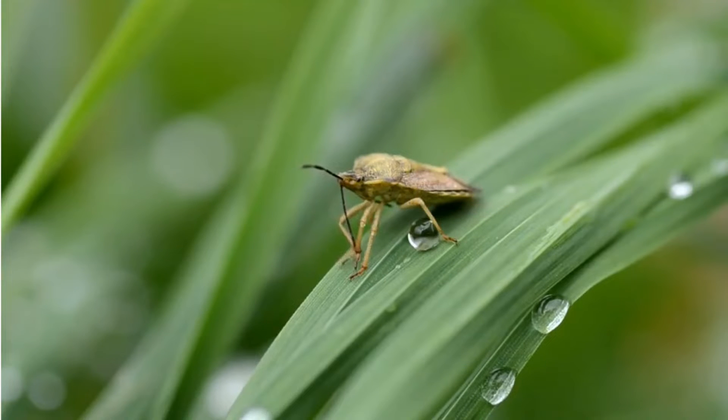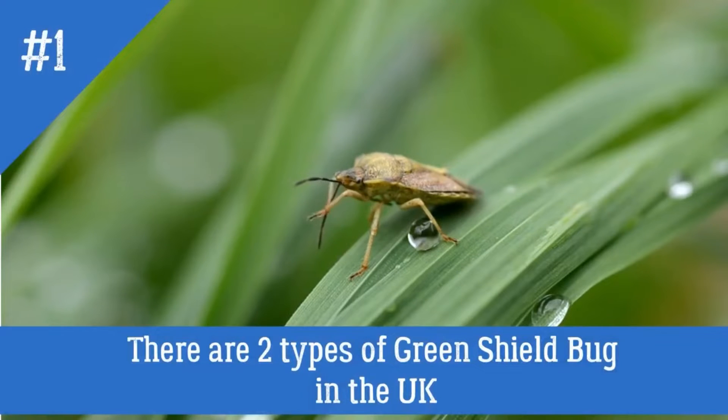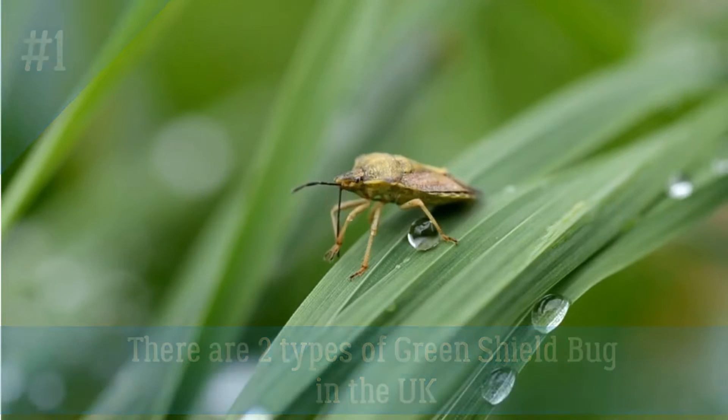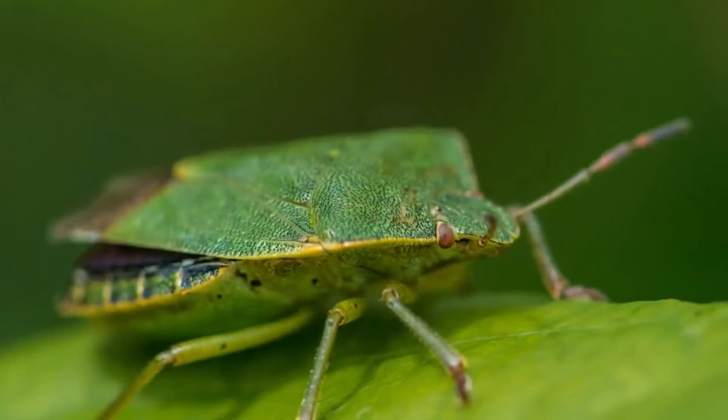Five fun facts about the green shield bug. Fun fact number one: the UK has two types of green shield bug. The first is the common green shield bug, which is native to the UK, while the southern green shield bug has been introduced quite recently.